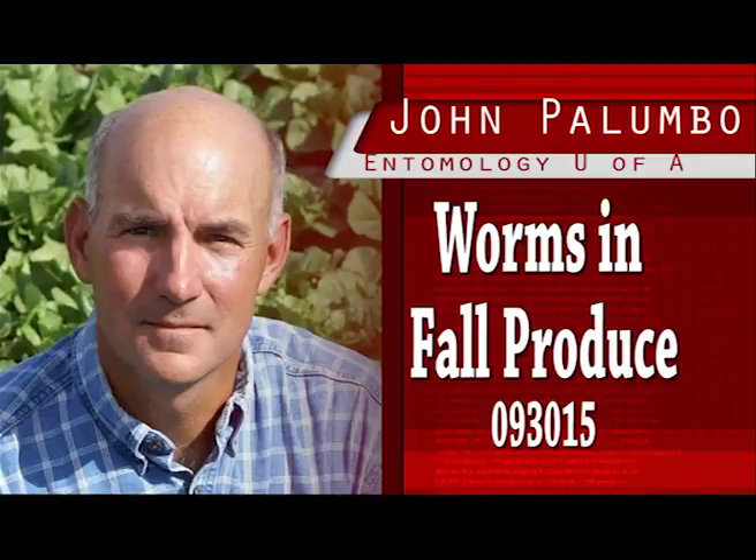Corn earworm in spring head lettuce. With the head lettuce harvest a few weeks away, it would be wise to keep a lookout for corn earworm. These sneaky worms have caused problems for PCAs and growers on the early fall head lettuce crops in the past few years.